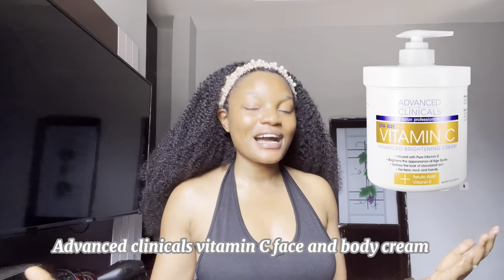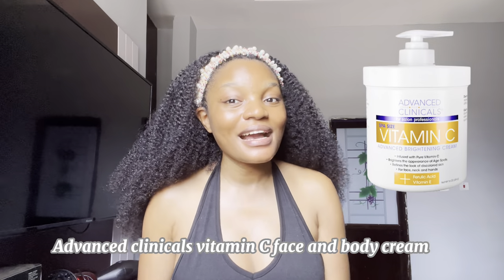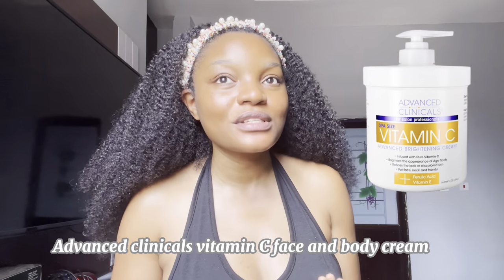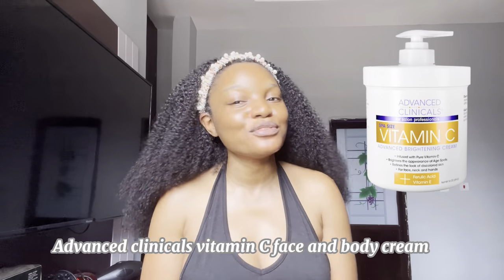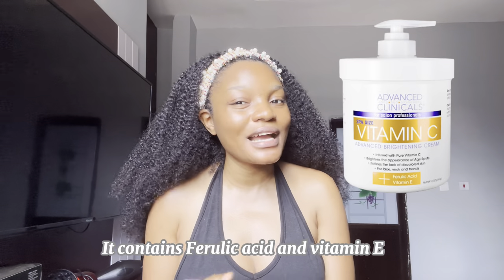The next lotion is the Advanced Clinical Vitamin C Cream. I actually placed an order for this one myself because I've seen so many good reviews. It's yet to arrive, but once I start using it I'll make a review. One thing I love about it is that it contains ferulic acid, vitamin E, and is infused with pure vitamin C.